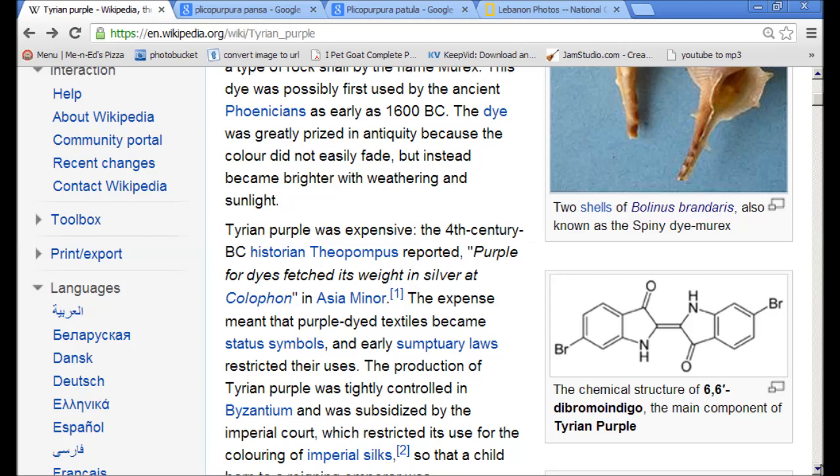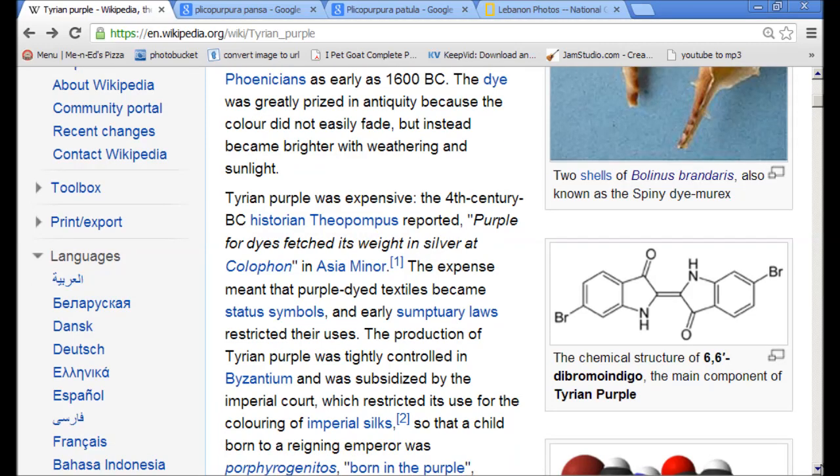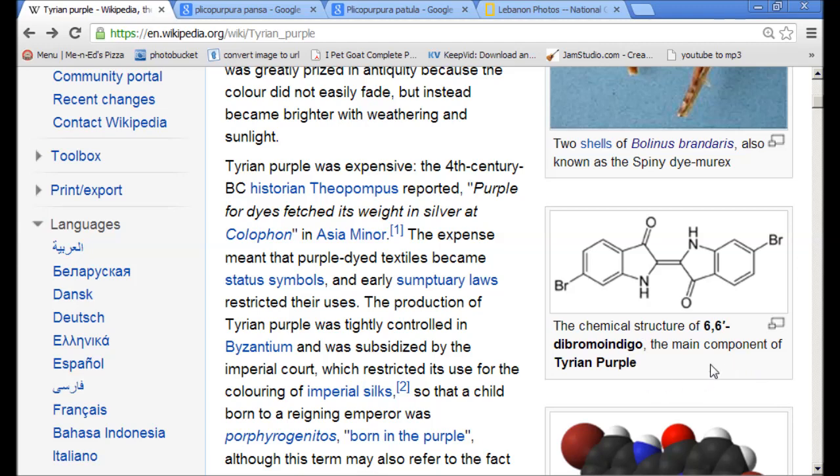This is the color of the New World Order, you guys — heliotrope purple. I want you to notice the chemical structure of Tyrian purple: six, six.